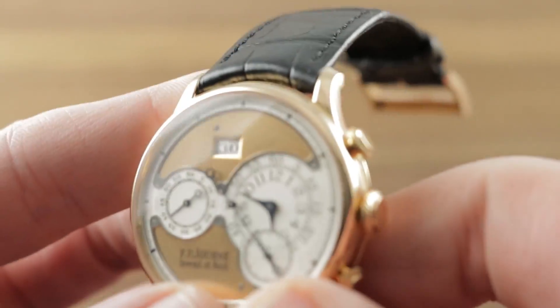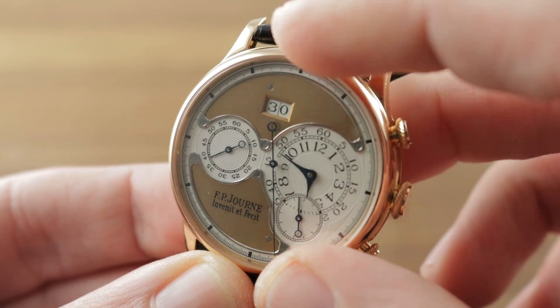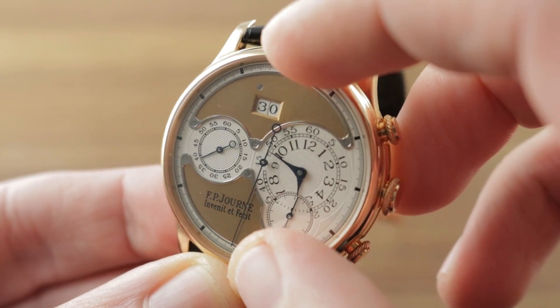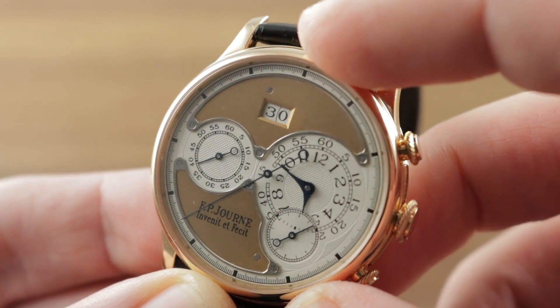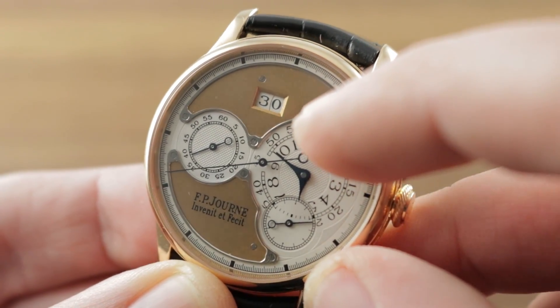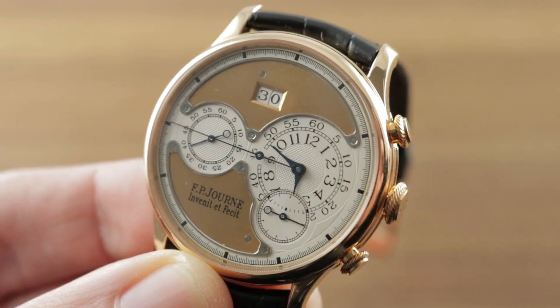Jumping in a little closer, you can see that the reflective qualities of these early F.P. Journe rose gold dials set them apart from what came later, as there appears to be almost a layer of varnish or gloss over the basic metal. The dial itself is fairly complex, featuring several different materials, tones, textures, colors, and sectors. You can see there's a stamped component featuring silvered hobnail at the center of the hours and minutes.